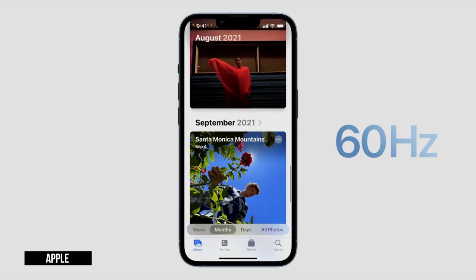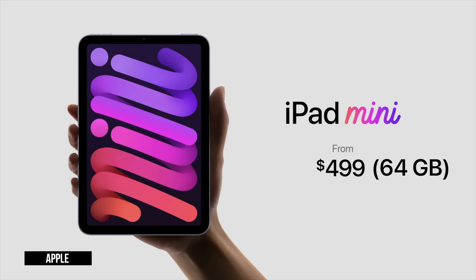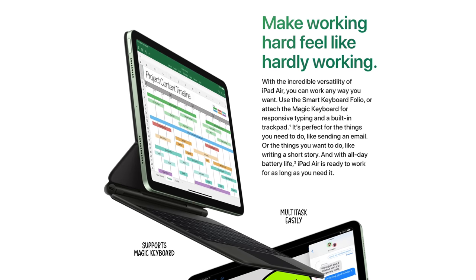It has the 12-megapixel ultra-wide selfie camera with Center Stage from the Pro, and replaces the legacy Lightning connector with USB-C. Noticeably missing is Apple's dynamic 120Hz ProMotion, found on iPad Pro and now iPhone Pro — an understandable trade-off for a device running $499 for 64GB and $649 for 256GB Wi-Fi only. With all these upgrades, poor iPad Air is left almost completely behind, its only advantages being its larger screen and Smart Connector for keyboard support.